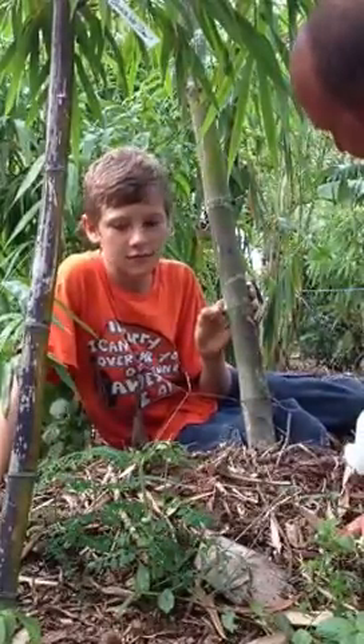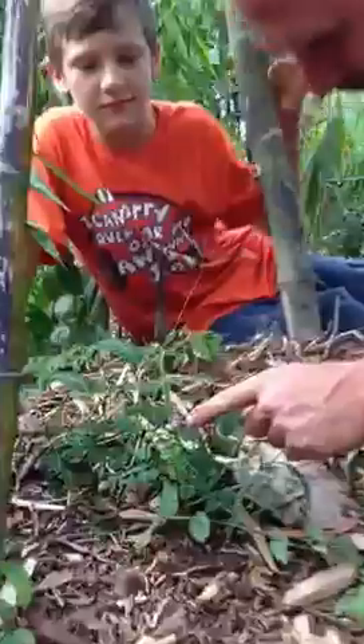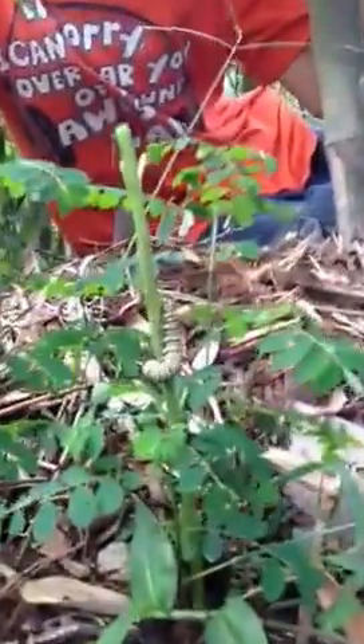Hey Izzy, whatcha doing? Checking out this little caterpillar. Oh, that little cutie pie. Who is that? It's a monarch butterfly caterpillar.